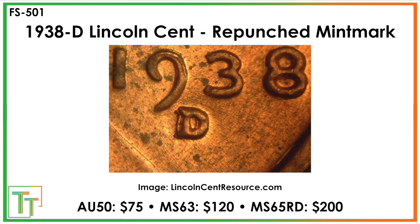MintState 63 is trading around 120 bucks and MintState 65 red is like a $200 coin, so there's certainly been some good price movement up on these over the years. But again, these are for graded coins, so if you've got one raw, it'll either be like 40 bucks to grade, or a little bit less in terms of the valuation. But certainly a cool one — make sure to take a second look at any graded 1938Ds that you see.